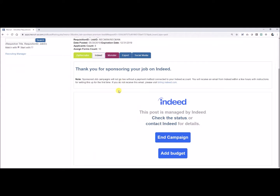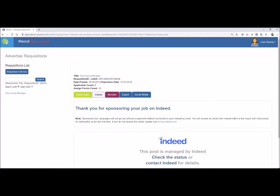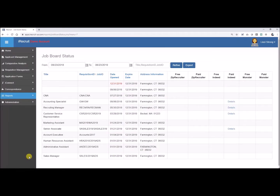You can also do a couple of other things here: you can end your campaign at any time, or add more budget using the Add Budget option. You can also track what's going on with your jobs under Reports, then Job Board Status, where you can see where your jobs are posted and track your sponsored positions.